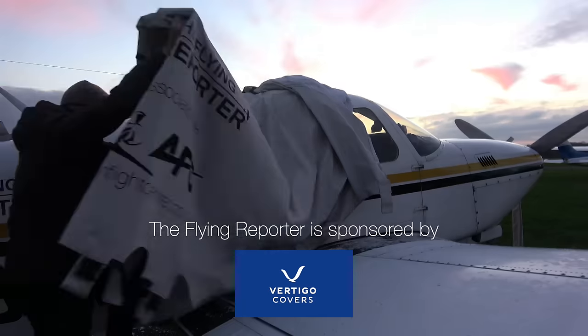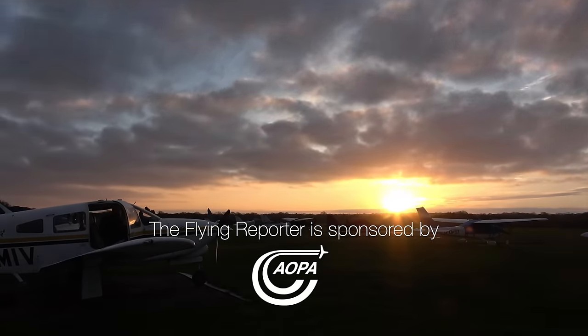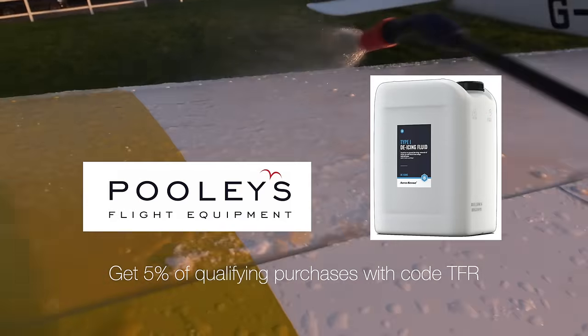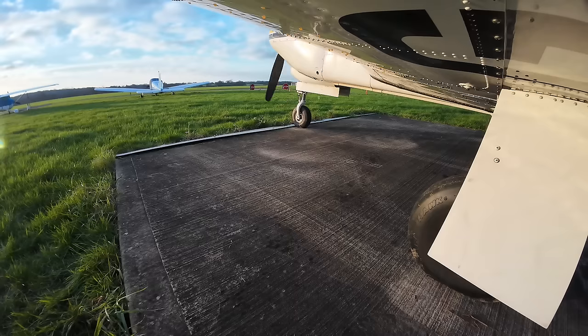There was a little ice on the wings and stabilator, but my type 1 de-icing fluid made removing that very easy. This stuff isn't cheap — £9 a litre in fact — but if you buy a 20 litre drum from Poulis and use my code TFR at the checkout you'll save about a tenner.